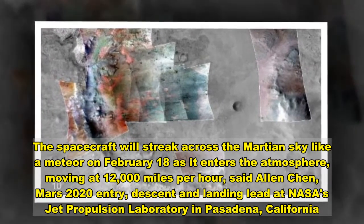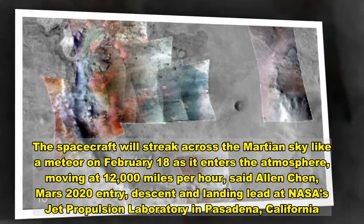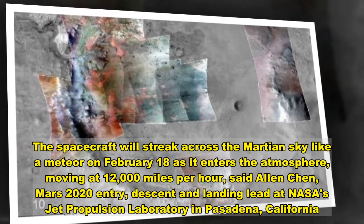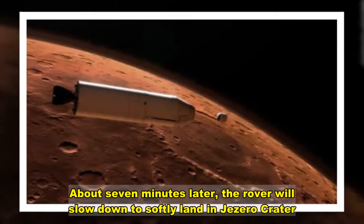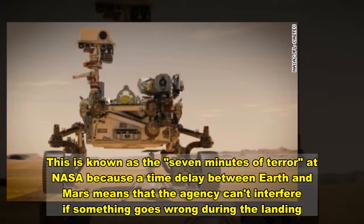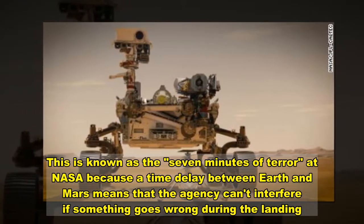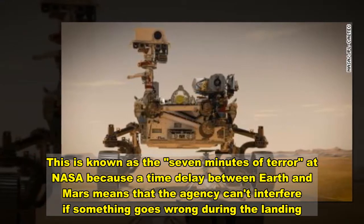Moving at 12,000 miles per hour, said Alan Chen, Mars 2020 Entry, Descent and Landing Lead at NASA's Jet Propulsion Laboratory in Pasadena. About seven minutes later, the rover will slow down to softly land — and yes, this is known as the seven minutes of terror at NASA — because a time delay between Earth and Mars means that the agency can't interfere if something goes wrong during the landing.